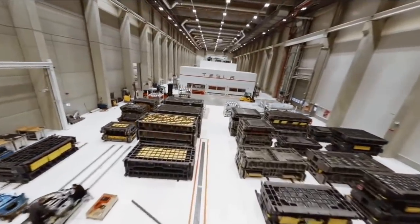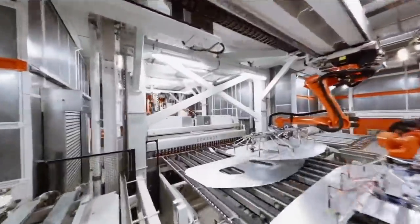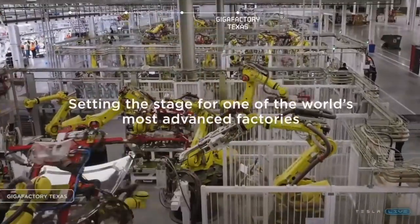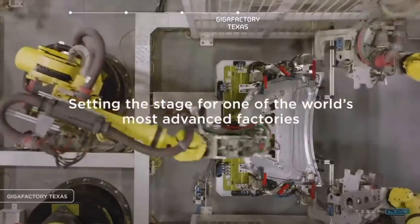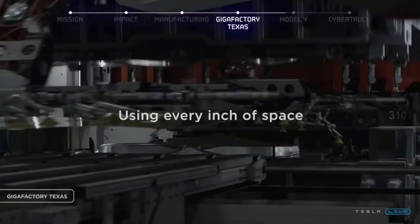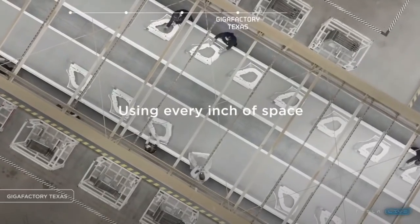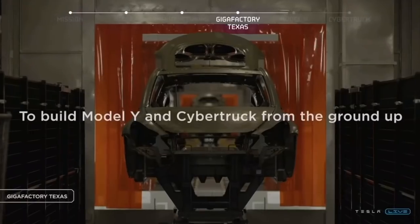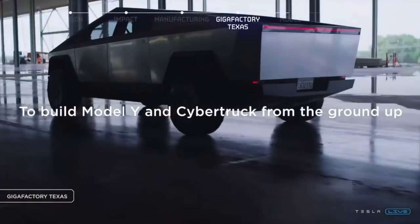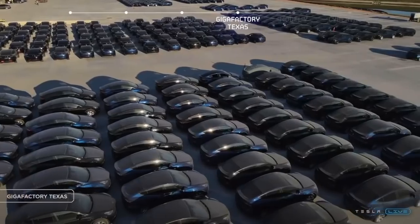In this video, I'm going to show you what sets Tesla's factories apart from all others and why they are so important for our future. You're going to be blown away by the scale and innovation of these factories, just as Sandy Monroe was blown away when he went and saw the factories with his own eyes. They are the next step in the evolution of manufacturing. So let's dive right in.